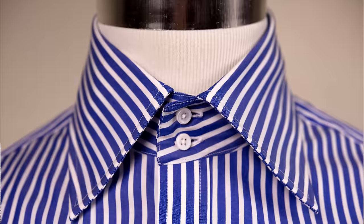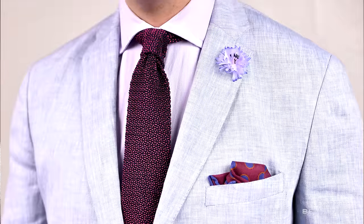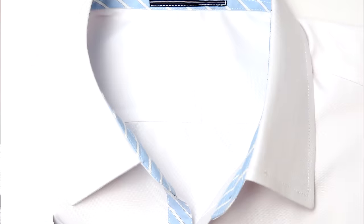Next, look at the collar and cuffs. It goes without saying that you want to choose a collar that flatters your face — if you have an oval face, go with something spread; if you have a narrow face, go with something less spread and more classic. To learn more about collar styles, check out our shirt style video.